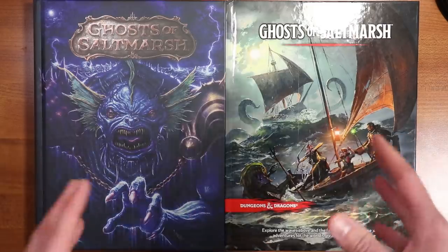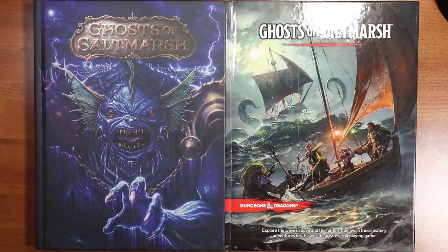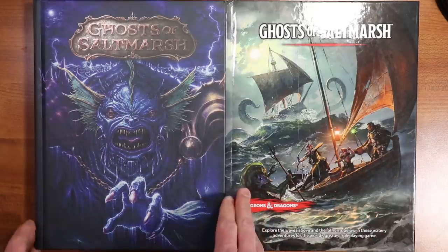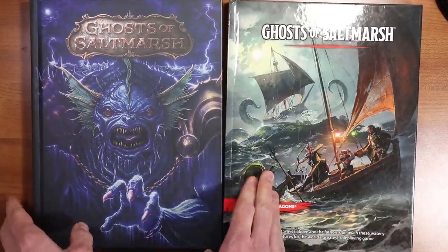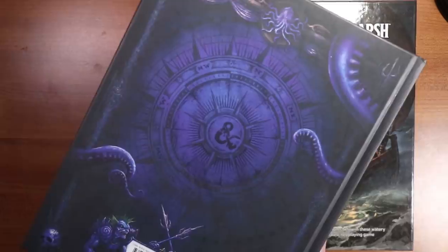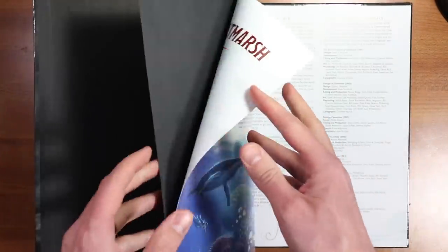If you do choose to buy this book on Amazon, why don't you try using my affiliate link down below? It's the same great Amazon price and I get a small commission, so it helps support the channel. The suggested retail price on both of these is $49.95, and we're gonna put aside the awesome-looking special cover now and just dig into the regular one — they're both the same on the inside, of course.